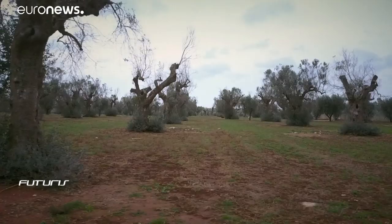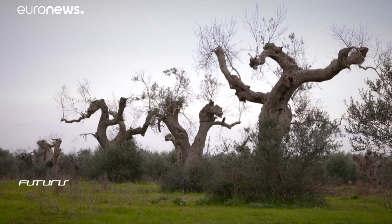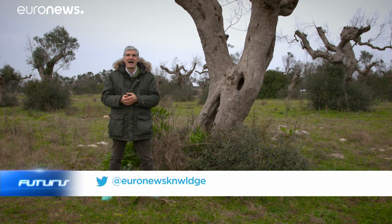Less than five years ago this was a blooming plantation of a hundred year old olive trees. Now it's full of skeletons of twisted trunks. A deadly bacteria is attacking the trees and threatening an ancient agricultural and economic activity both here in Italy and in other countries in southern Europe. How can science help find solutions to this problem?